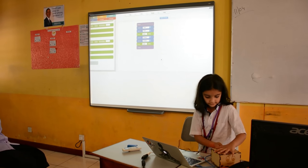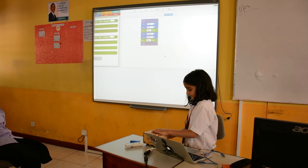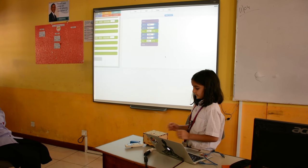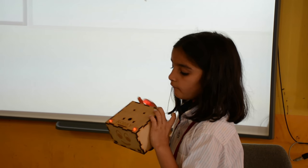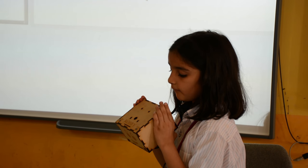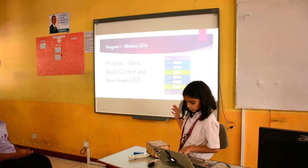It has burned, so let's check if it's correct or not. It blinked for one second red and then for one second green.